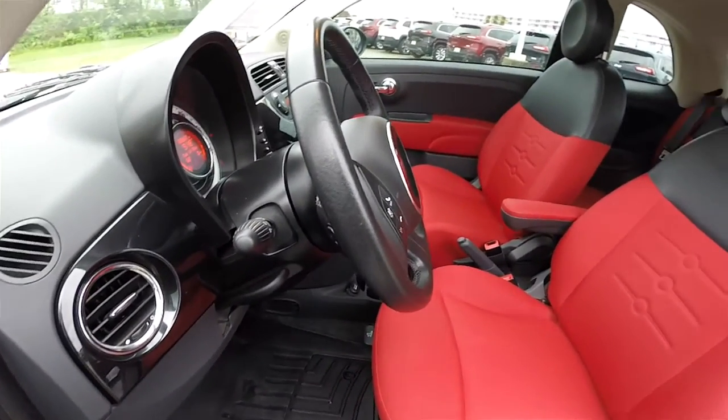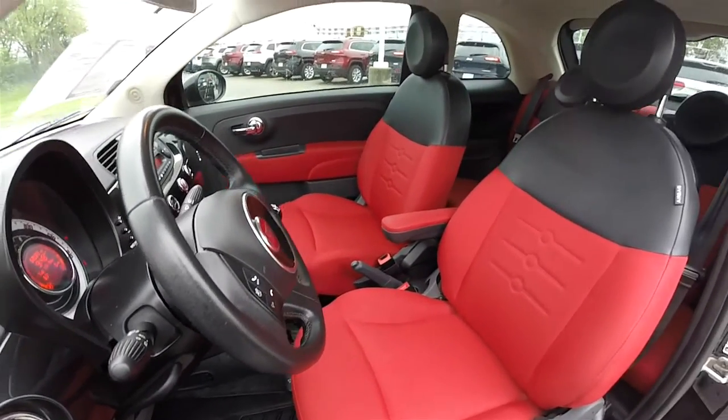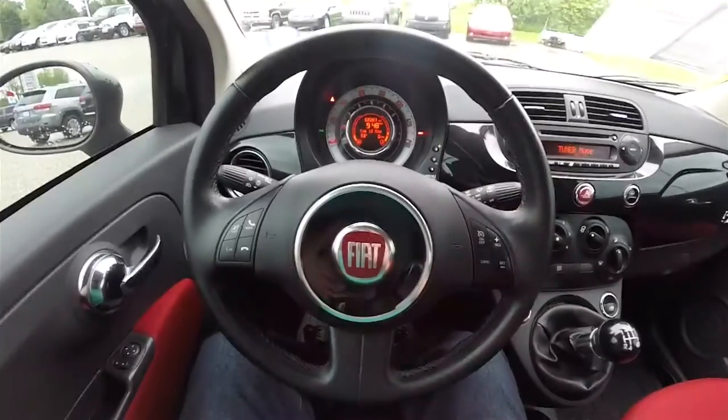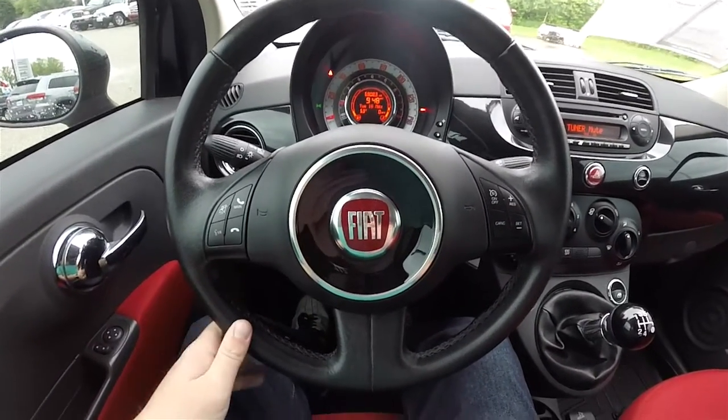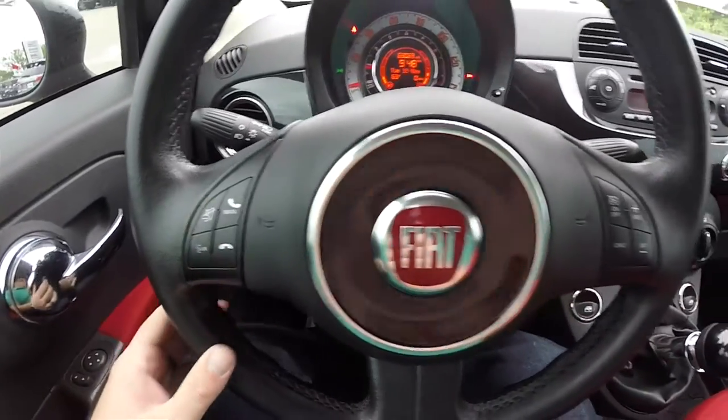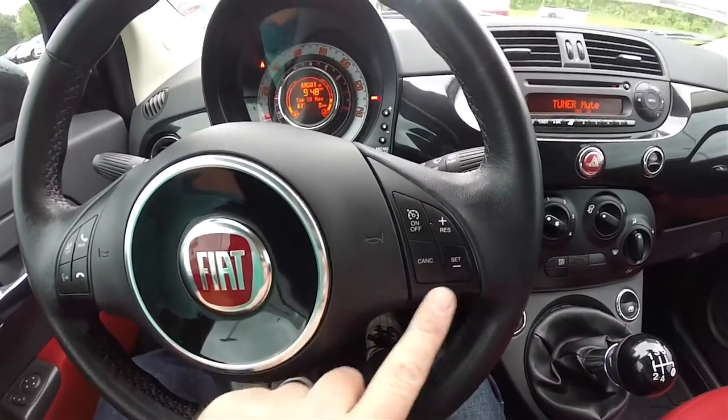We have the wrapped tilt steering wheel with audio controls. It's a three-spoke steering wheel — you have your audio controls, and you also have your cruise controls.